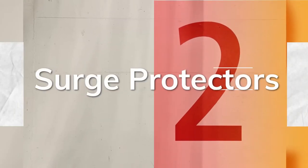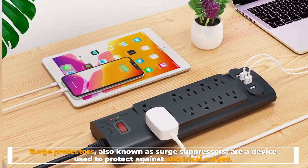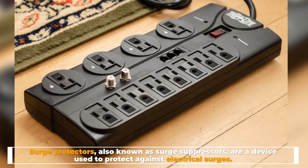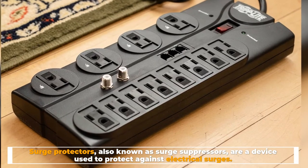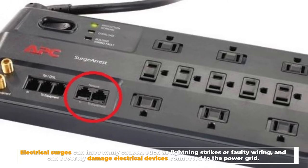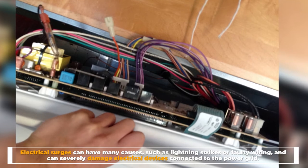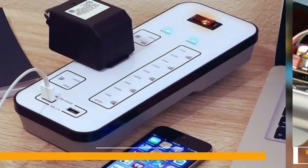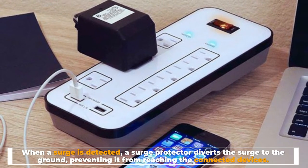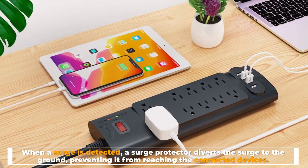Number 2: Surge protectors. Surge protectors, also known as surge suppressors, are a device used to protect against electrical surges. Electrical surges can have many causes, such as lightning strikes or faulty wiring, and can severely damage electrical devices connected to the power grid. When a surge is detected, a surge protector diverts the surge to the ground, preventing it from reaching the connected devices.